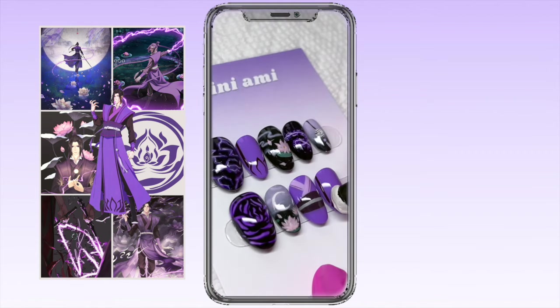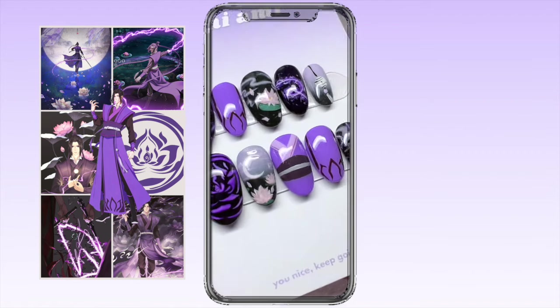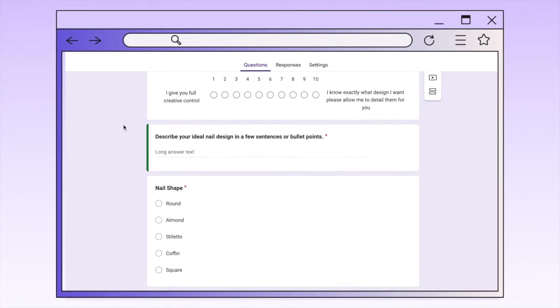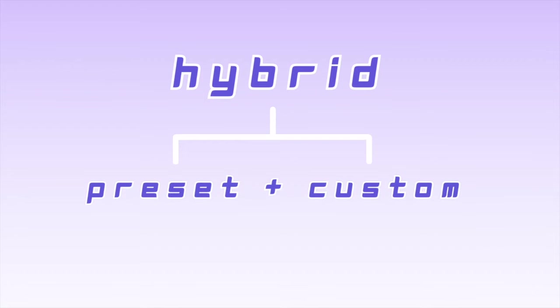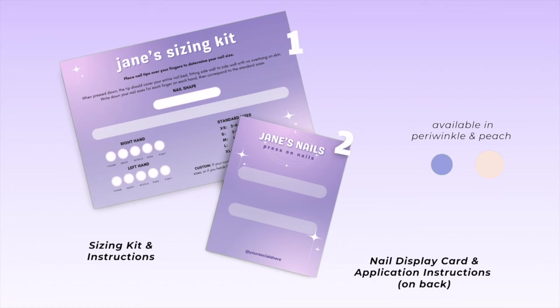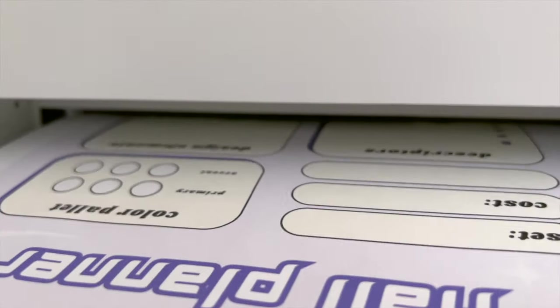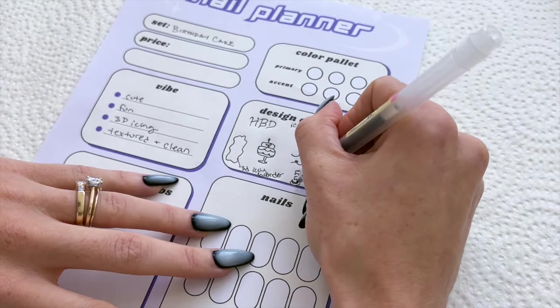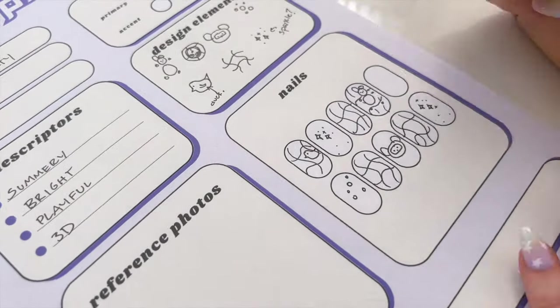Custom nails also come with negatives. Custom press on nails require additional communication and consultation to ensure the final product meets the customer's expectations. For this reason, it's essential that you have a system in place to get all the information needed. I recommend having a custom nail request form that outlines all the different elements of their desired nail — the more information you intentionally gather up front, the better you'll be able to decipher exactly what they're looking for. I moved to a hybrid selling structure when I started taking custom orders about six months ago. You will also need to create a nail pricing structure so that the customer knows approximately where their design falls on that scale and what they can expect to pay.